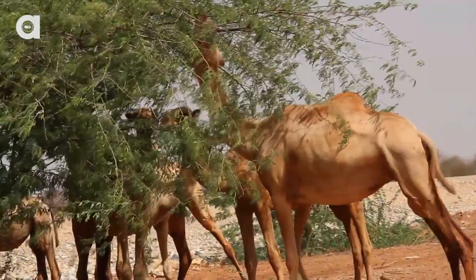To put that into perspective, humans can only survive a single week without water. Camels are also unique because their red blood cells are oval shaped, which helps with dehydration. They also rarely sweat, and when they urinate it's a very little amount — so little that it appears thick like a syrup.